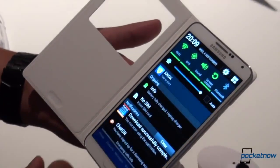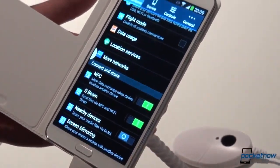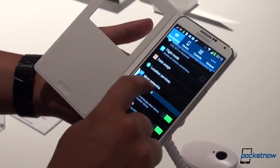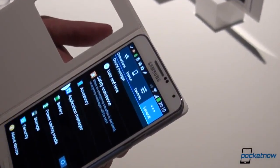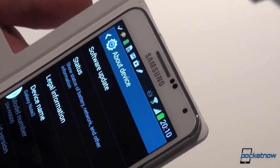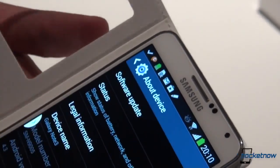Android 4.3 runs on a 5.68-inch Super AMOLED 1080p screen. The device will come in three colors and should be available globally in October of this year. Covers come in nine colors.